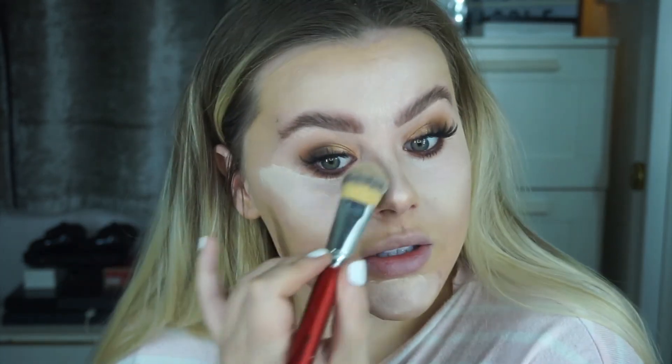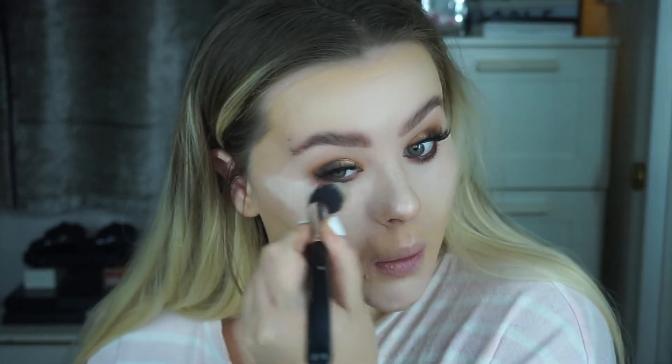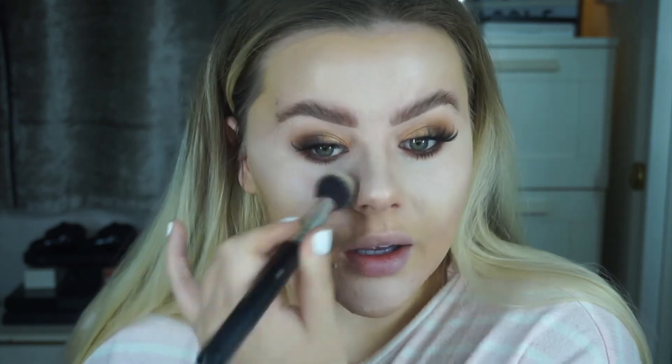I really want the Dyson Airwrap curling kit — it looks so good and just curls your hair so effortlessly. So many people have mixed reviews about it though; some people love it and others say it doesn't work for them.